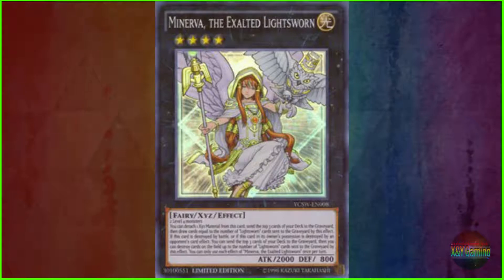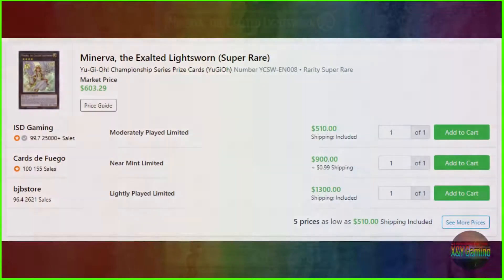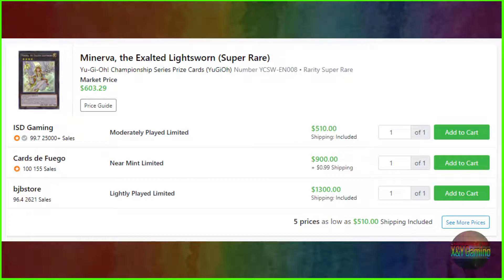At number 7, we have Minerva the Exalted Lightsworn. The super rare variant is a Yu-Gi-Oh Championship Series prize card with serial number YCSW-EN008. Its price ranges anywhere between $510 to $900, to $1,300. Its market price is listed at $603.29.